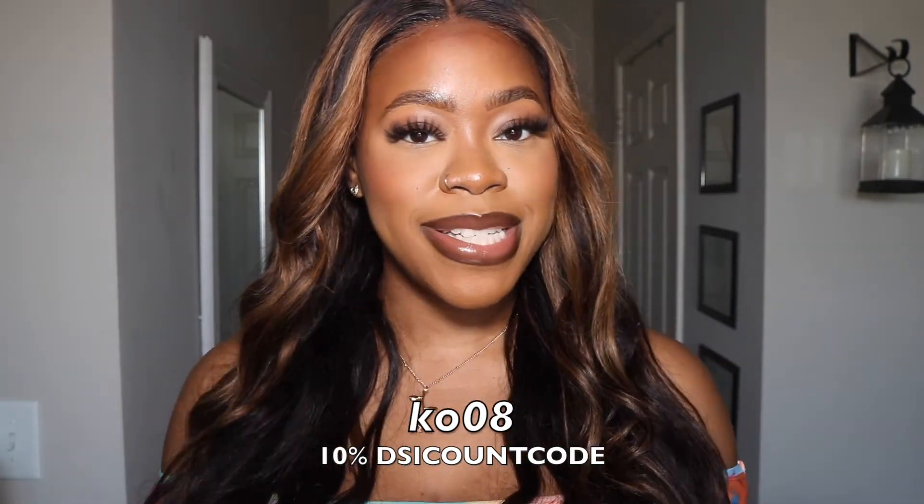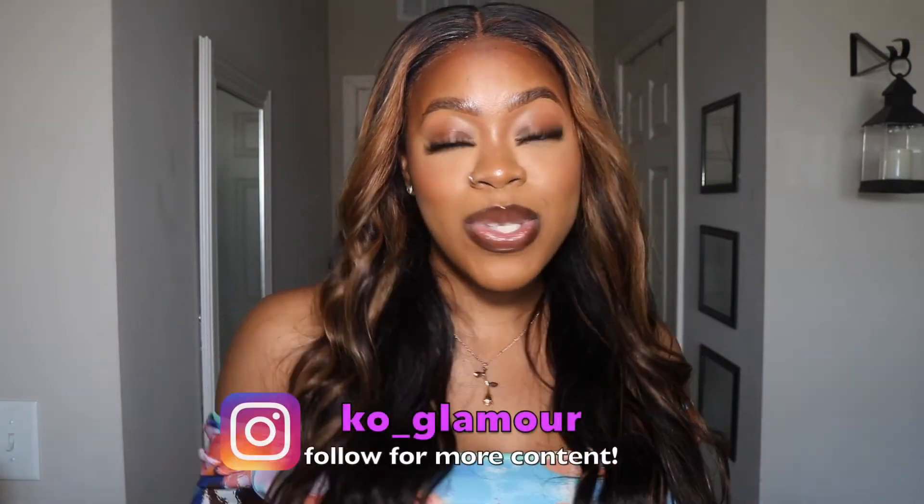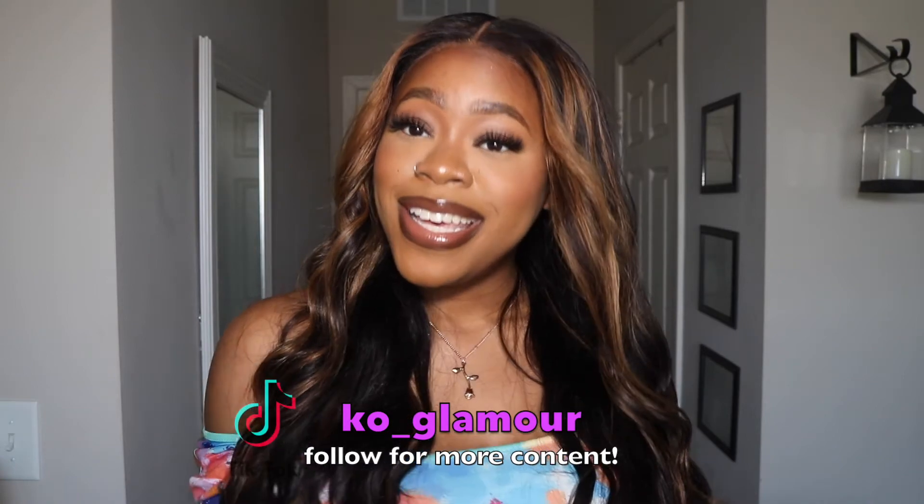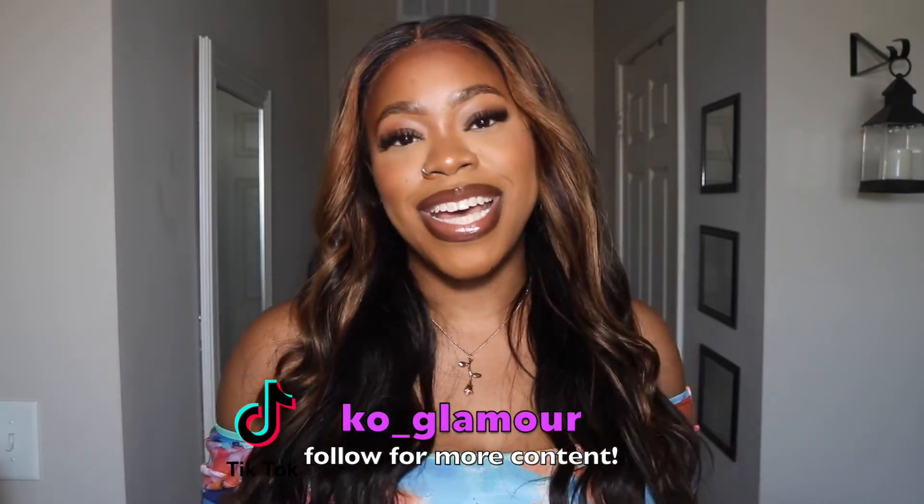If you're interested in seeing these pieces, hearing what I think about them, how I styled them, and how to pick your size, make sure you continue to watch. Before we jump in, subscribe to the channel if you aren't already — I'd really appreciate it. Hit the notification bell and follow me on my other socials. I'll hopefully post some fire photos on Instagram so you can see the outfits there too. Let's go ahead and jump into today's video!